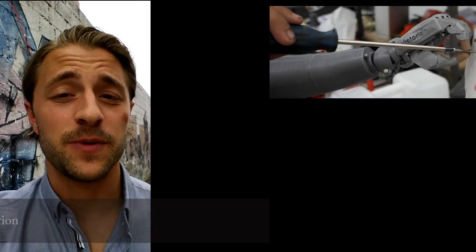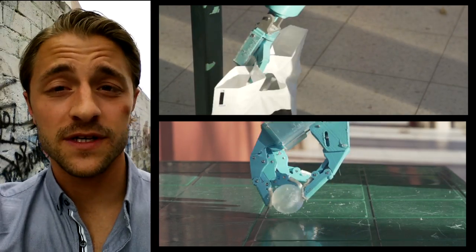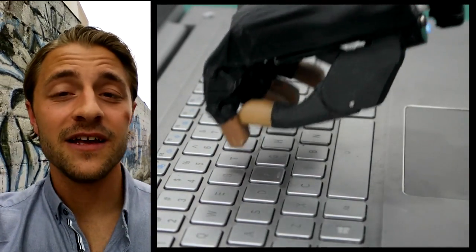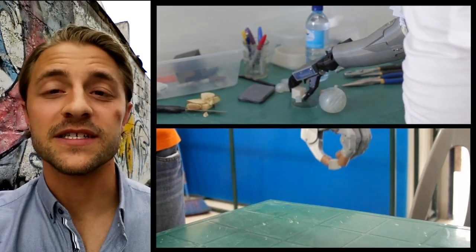Traditionally prosthetics are very expensive to research and develop, to deliver, and also very difficult to get to the communities in which most amputees reside in the world. That's the promise of 3D printing. With it, we'll be able to design, fabricate, and deliver usable, cost-effective prosthetic solutions exactly in the communities that need them most.